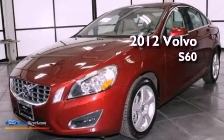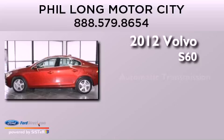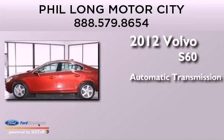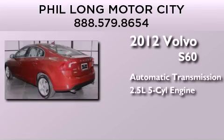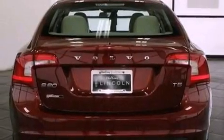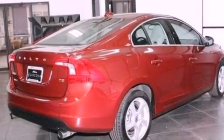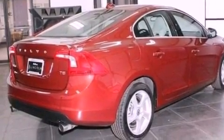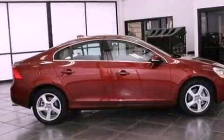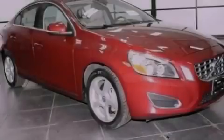This is a 2012 Volvo S60. This four-door sedan has an automatic transmission and a 2.5-liter inline five-cylinder engine. Its top features include an intercooled turbocharger, traction control and stability control systems, an eight-speaker stereo system, commercial-free satellite radio, aluminum wheels, and a tire pressure monitoring system.